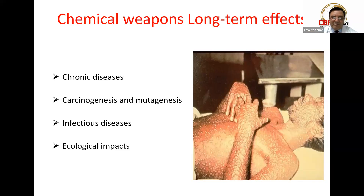These agents have long-term effects and can cause chronic diseases, including carcinogenesis and mutagenesis, especially over long durations. The agent itself can also suppress leukocytes and other hematologic parameters, which can prevent the body from fighting infection. Ecological and environmental impacts are other sources of harm from chemical warfare agents.